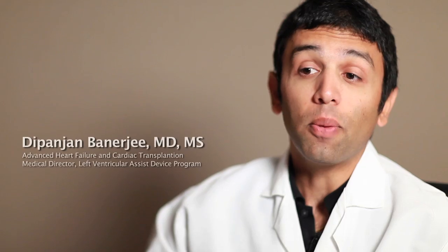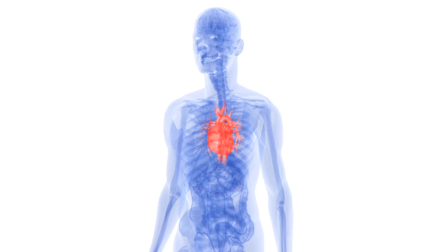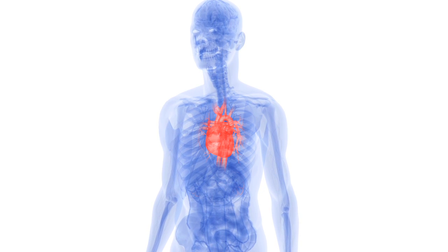An LVAD is a left ventricular assist device — a pump that supports the heart. Typically in the past, if we were trying to support a patient with congestive heart failure, we didn't have that many options. Only a small minority of patients can get a transplant. It became apparent to us that there needed to be an intermediary step or another treatment to address these patients who are suffering with heart failure.